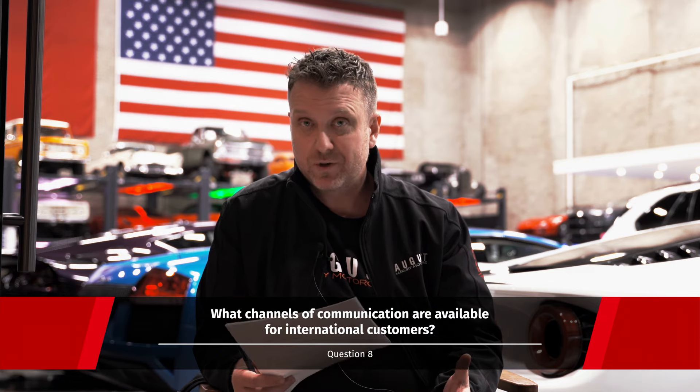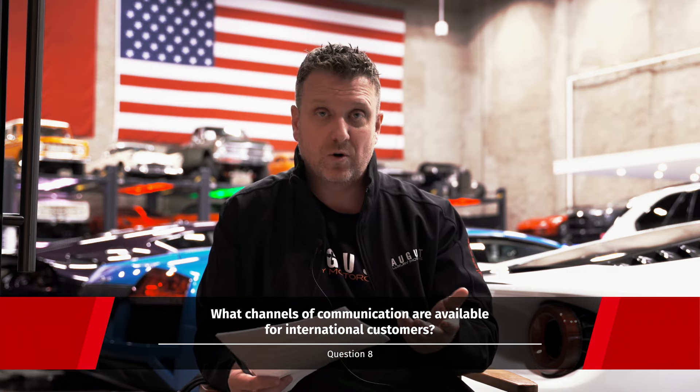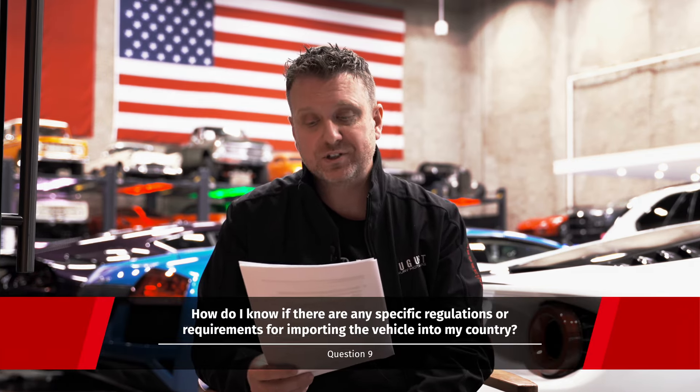What channels of communication are available for international customers? Whatever your preferred method is — whether it's WhatsApp, text, phone, email, or FaceTime — our sales team can accommodate all of it.